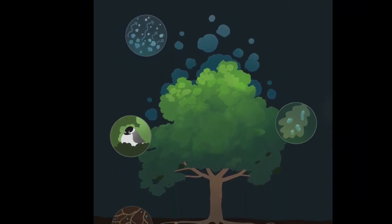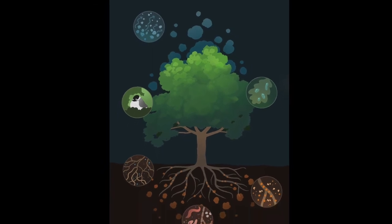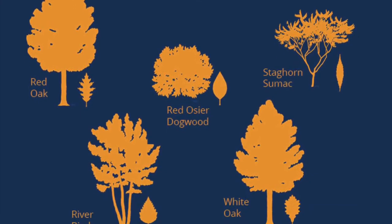They will also help protect and restore clean water to nearby lakes and creeks. Here's a summary of the trees you can find growing this summer in the district's gravel beds.